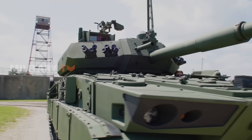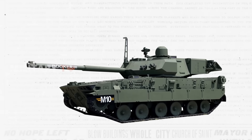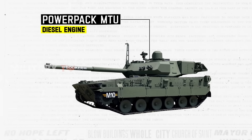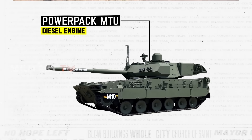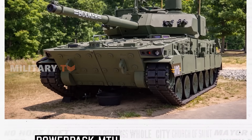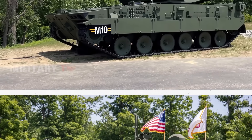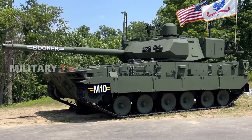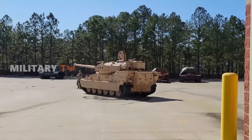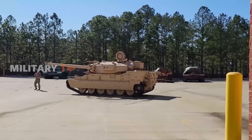The CV90 can reach a maximum speed of 43 miles per hour. The M-10 Booker is equipped with an 800 horsepower 8V199 Power Pack MTU diesel engine and an Allison cross-drive transmission system. It also features a six-speed transmission provided by the German company RENK, specifically the HSWL-256, which includes six forward gears and six reverse gears. The vehicle is capable of reaching a maximum road speed of 45 miles per hour.